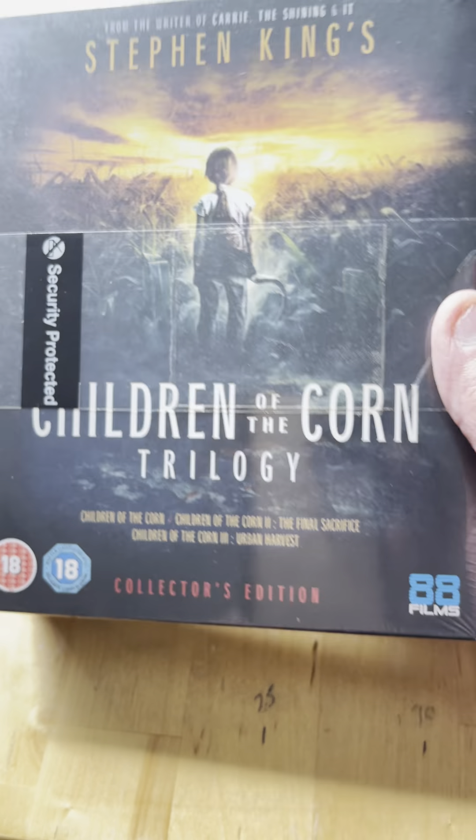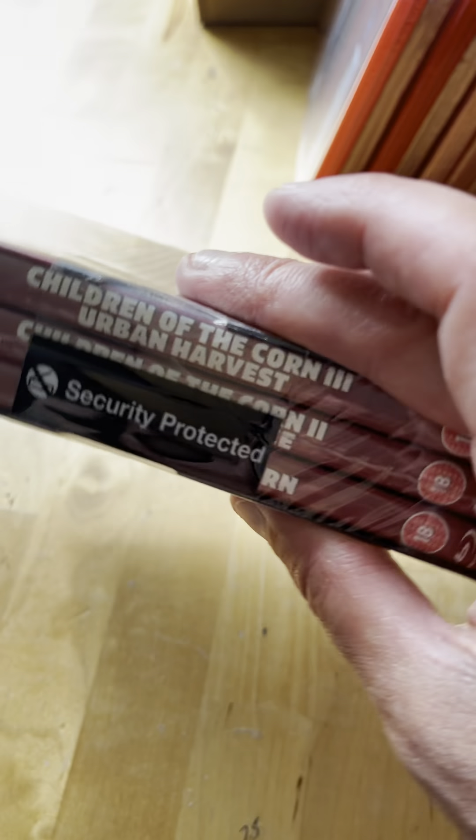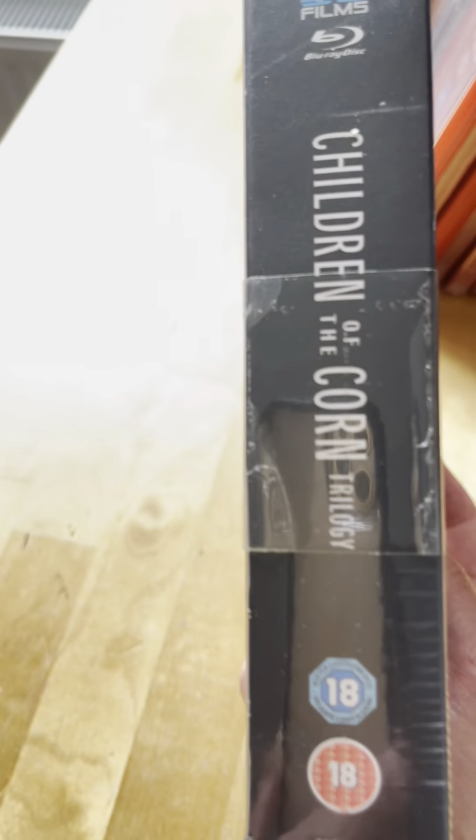I'm not going to get it again, I'll just stick with this one. That's the Children of the Corn Trilogy - spines 13, 14, and 15, parts one, two, and three. This is still sealed because I have it in other editions and never felt the need to open it.